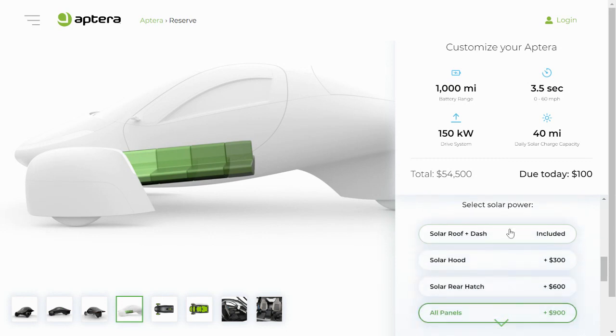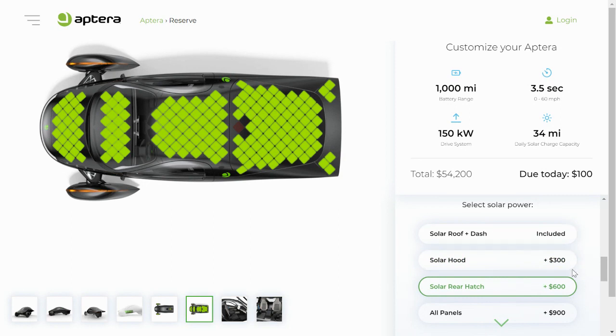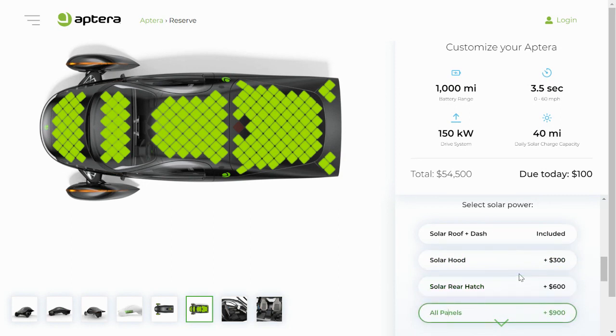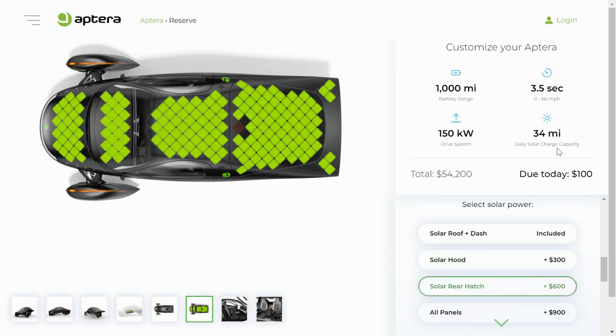The next thing you'll want to pick is your solar package. The base solar package includes just the roof and the dashboard. Adding a solar hood is an additional $300, adding the solar rear hatch is an additional $600, and adding both is an additional $900. As you change between these options, you can see how it affects your daily solar charge capacity: the base package gets you up to 16 miles per day, which can increase to 22 to 34 miles, or up to 40 miles per day if you get the full package.